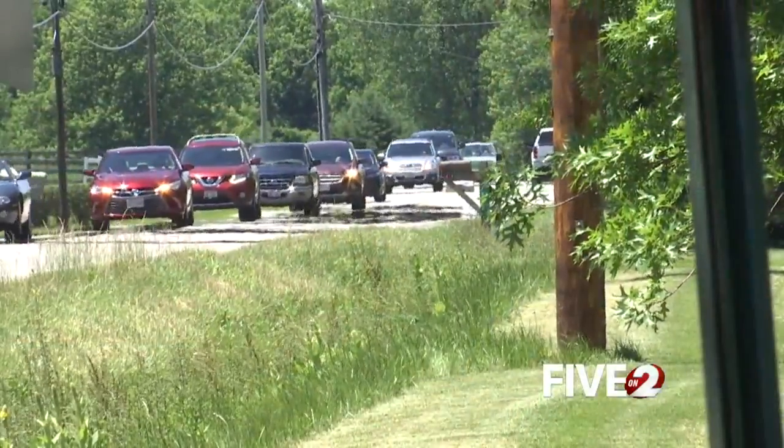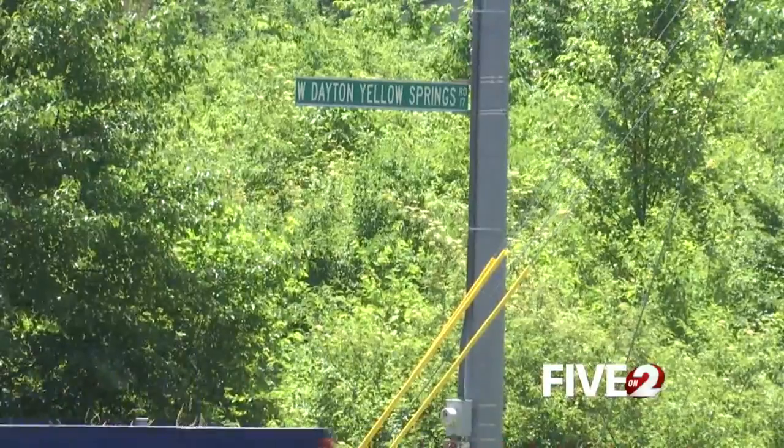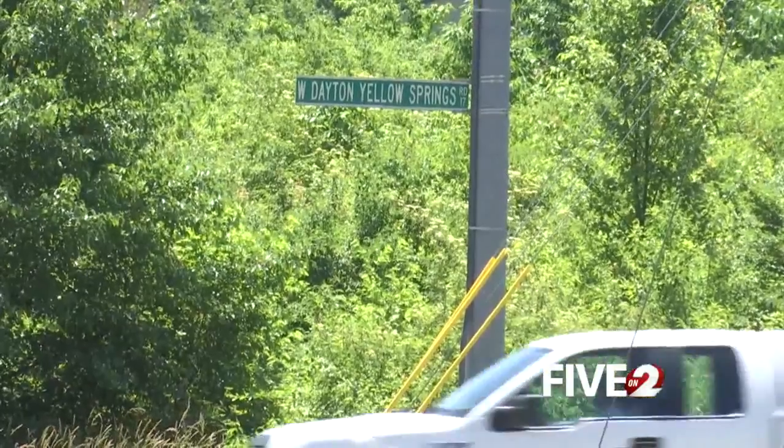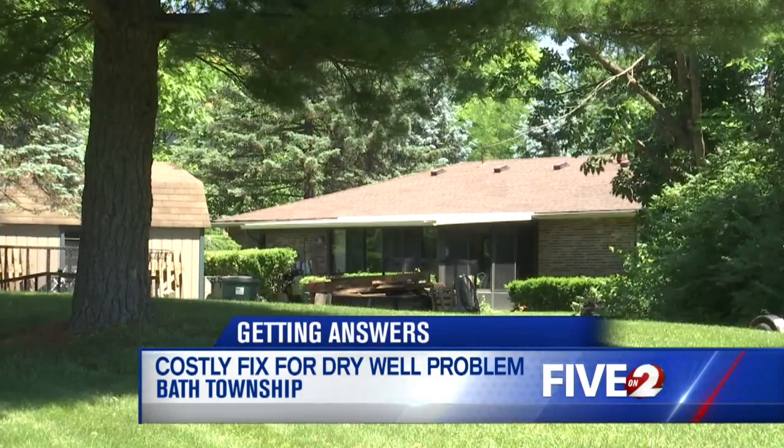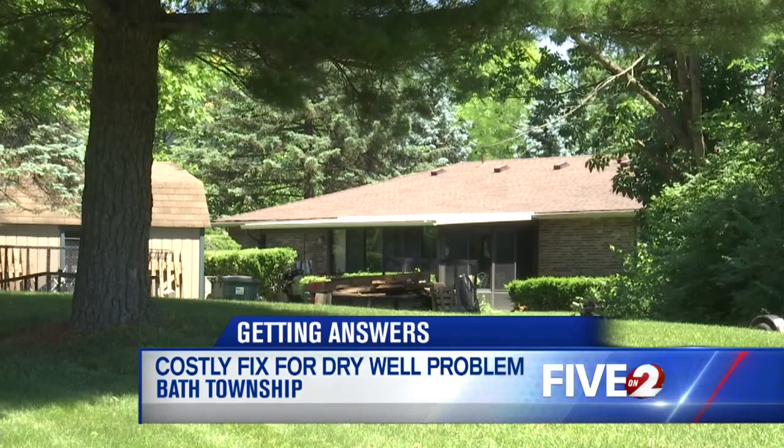The problem only affects around 10 residents on Dayton Yellow Springs Road who rely on well water. At least two neighbors have had to put two wells in and they still have difficulty getting enough water. Lately the wells have been running dry, but each homeowner might have to pay thousands of dollars to get it fixed.